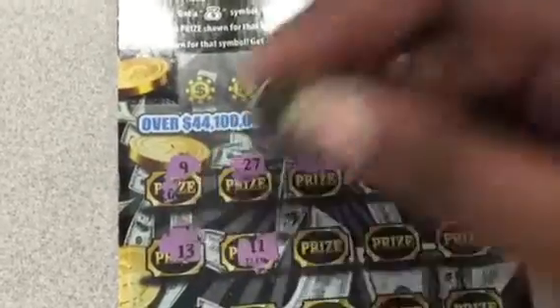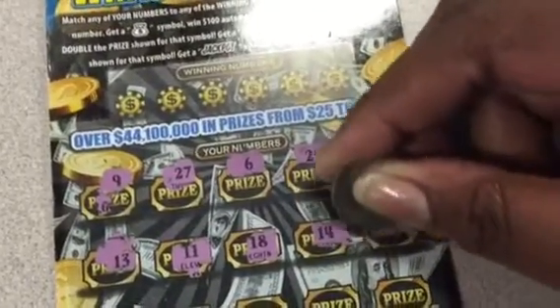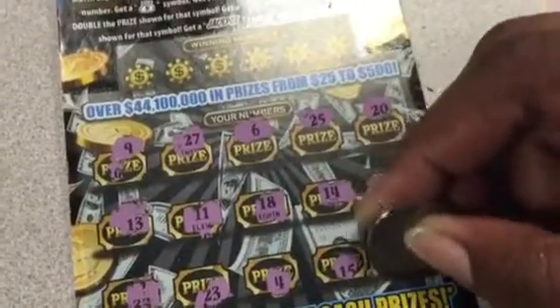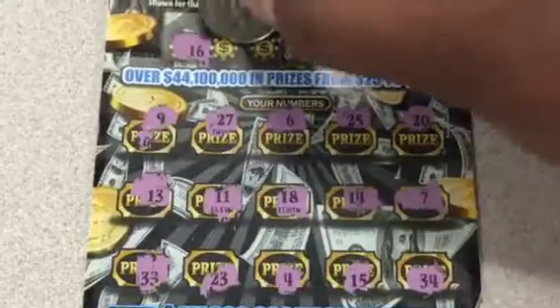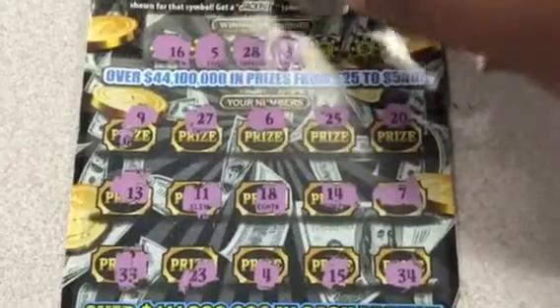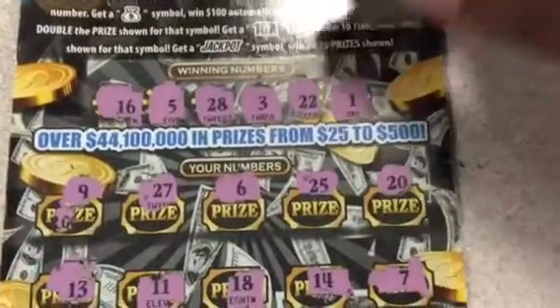I'd love to get a 13. I don't see any duplicates or any symbols, so that's our first number here — number 16. 5, 825. 28. 3. 22. And 1.